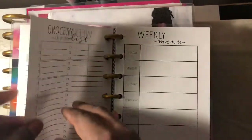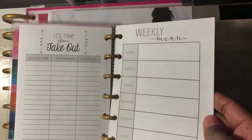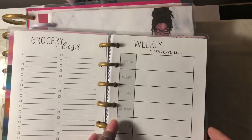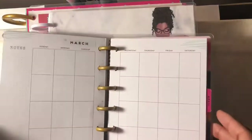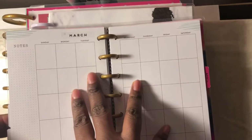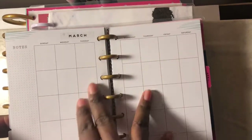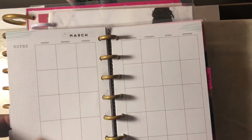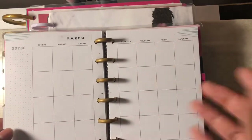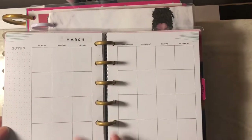On the monthly view I also keep track of video ideas for YouTube — what days I want to post them and things like that — just so I can keep recording, editing, and posting videos.